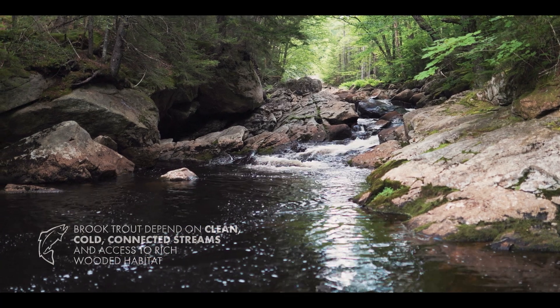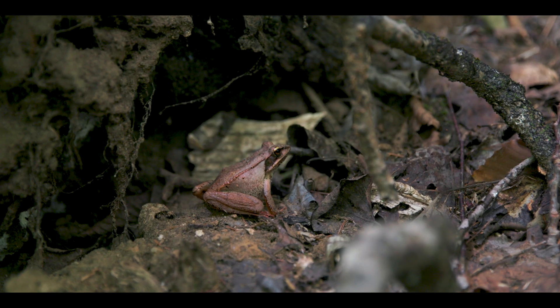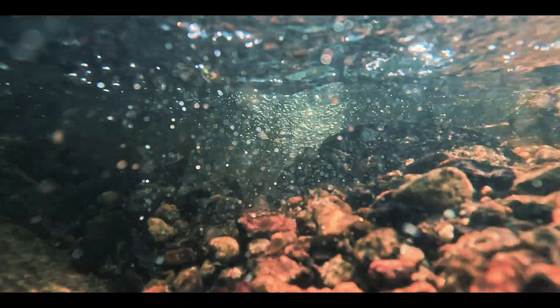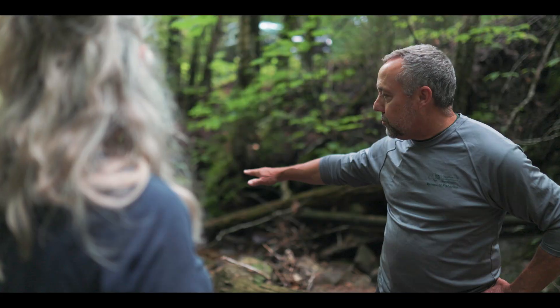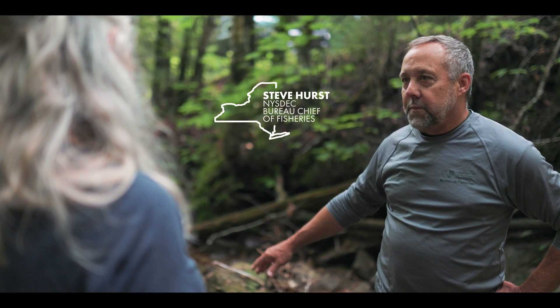Brook trout are one part of this integrated system. While we want to see where they're dispersed and how they're dispersed, what that pattern looks like — we can look at a culvert to show where those connections get broken. Looking at that as a whole really helps us put this together, and we'll map this out and it'll tell us where to get important work done.